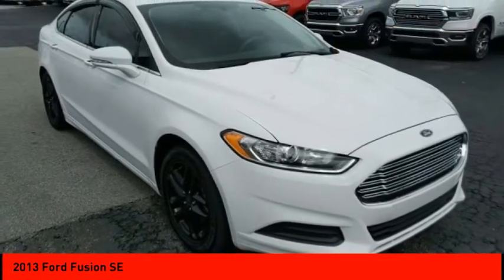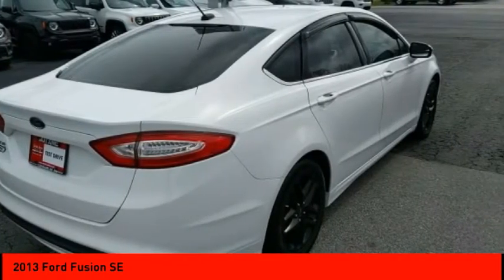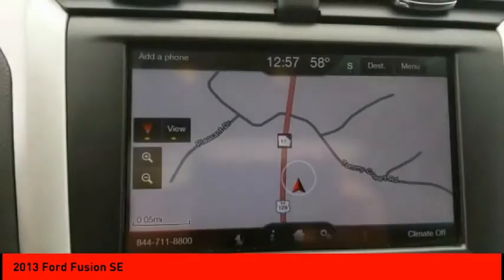Here are some of this vehicle's great options: tire pressure monitor, heated mirrors, electronic stability control, aluminum wheels, brake assist, traction control, stability control, remote keyless entry, engine immobilizer, remote trunk release.